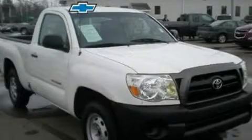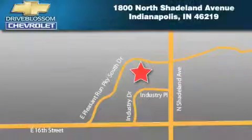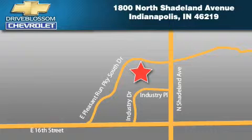We invite you to contact us today to learn more about this vehicle. Blossom Chevrolet is located at 1800 North Shadeland Avenue in Indianapolis. Our goal is to exceed all of your expectations to ensure that you'll return for future visits.